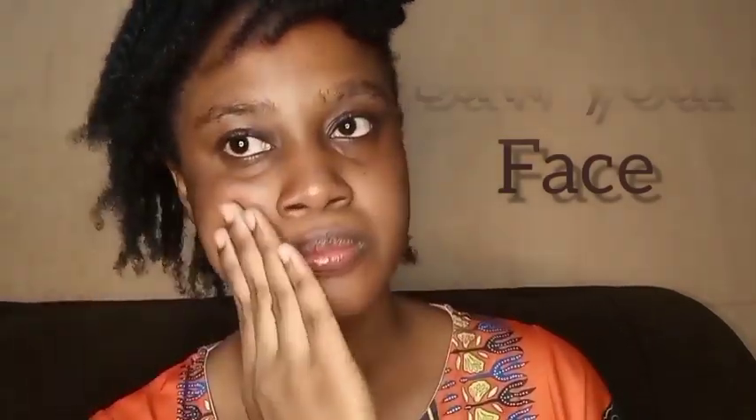Stroke your hands from the center to the cheekbone. This helps with toning and slimming of your face. This facial massage also helps reduce signs of aging.